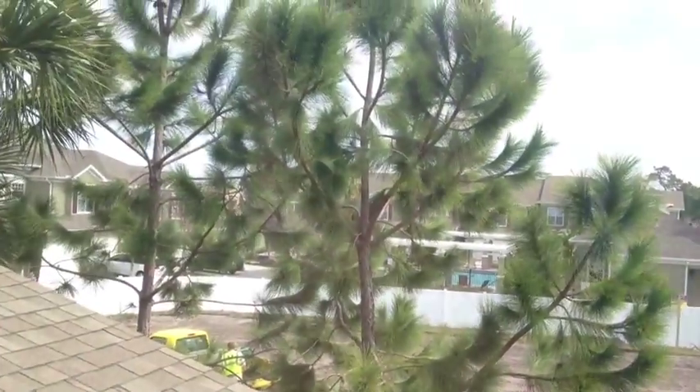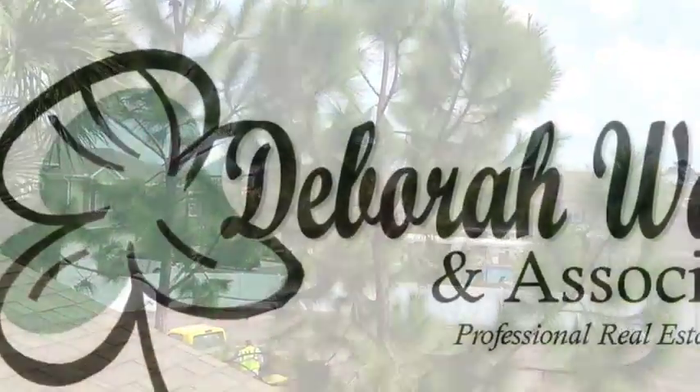If you'd like more information on this townhouse, please give us a call. Our number is 727-216-9247. Again, it's Deb Ward, the Irish Realtor — make it a great day!